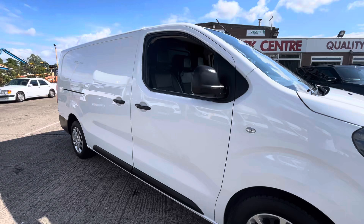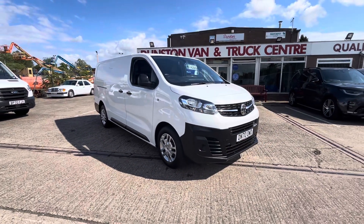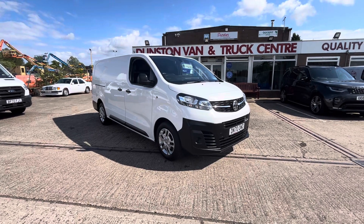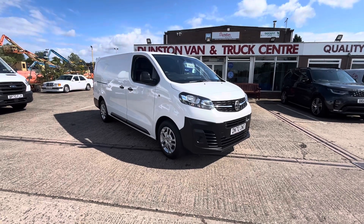So there you go — 2020 70 plate Volkswagen Transporter Dynamique, 1.5 HDi 100 PS, long wheelbase L2, clean air zone compliant, and it's in stock now. Thanks for watching.